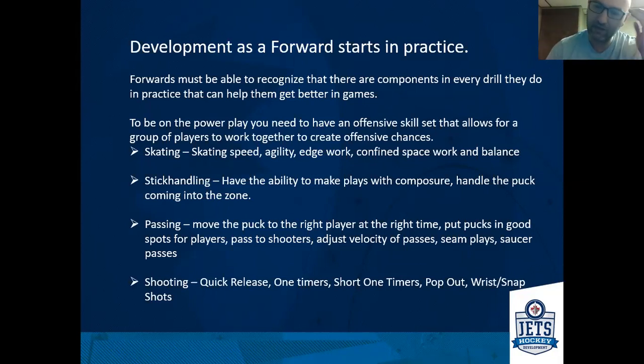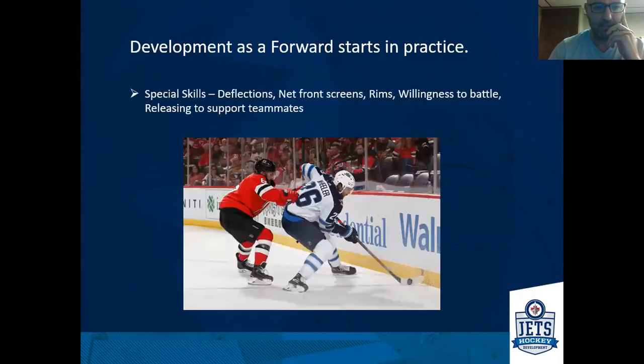With shooting, having a good variety of shots is important — quick releases, one-timers, what I call short one-timers where the stick is on the ice and you're showing a good target and releasing the puck without stopping it. The forwards in front being able to pop out, and a good wrist and snapshot. There are a couple of ideas that depend on what shot you use based on different factors, which we'll talk about in a minute.